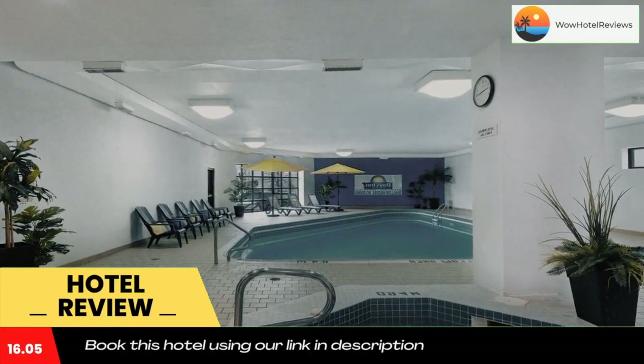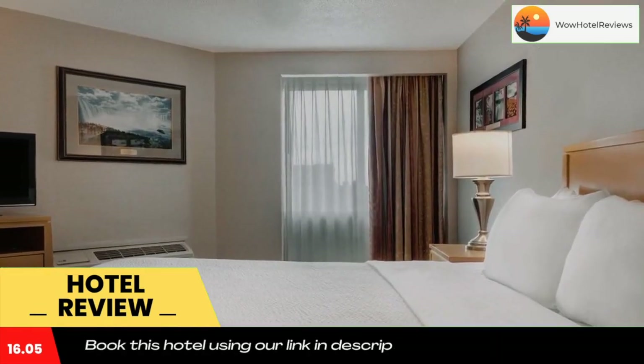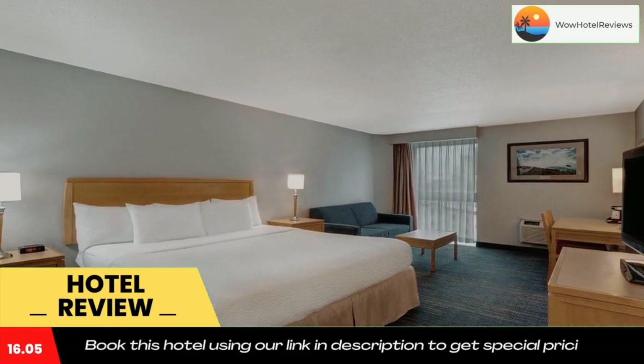Guests can relax in an on-site sauna. The hotel staff is available around the clock at the 24-hour front desk. Days Inn by Wyndham Niagara Falls near the falls offers a continental breakfast each morning.